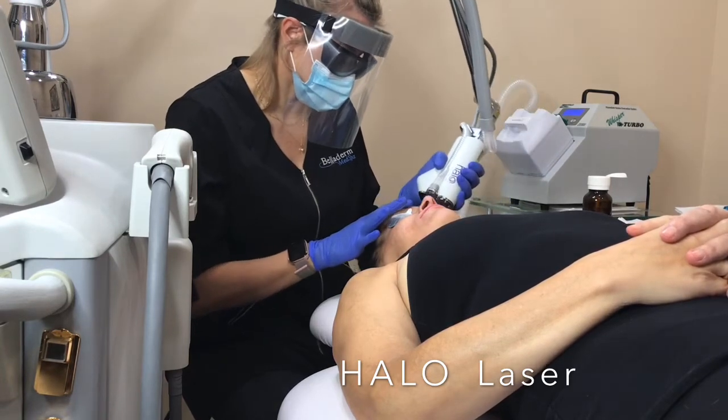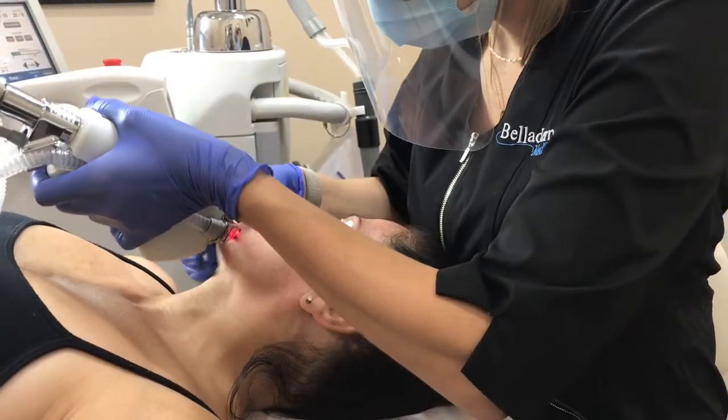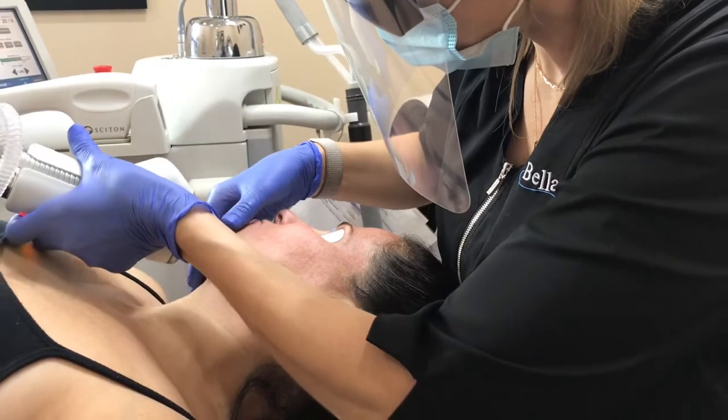Truly anybody is a good candidate for a Halo fractional laser — specifically if you're looking for scar revision, struggle with sun damage, fine and deeper lines, and enlarged pores.